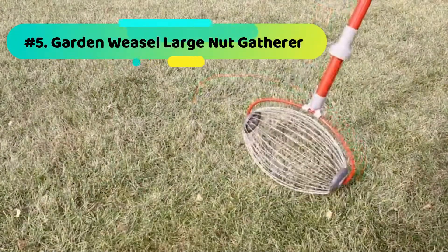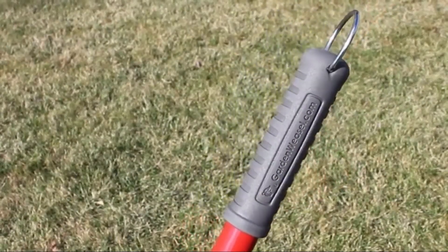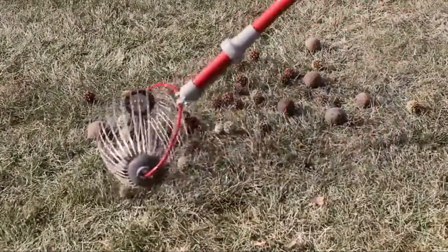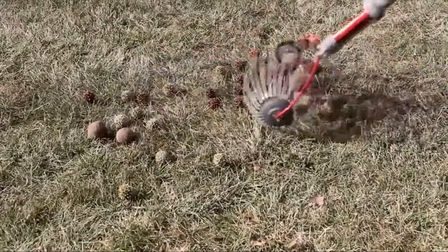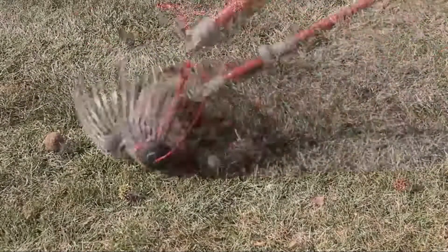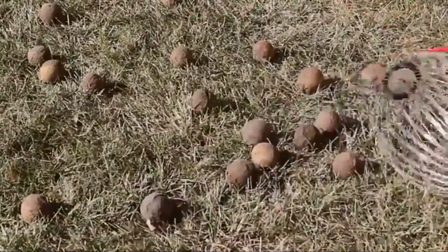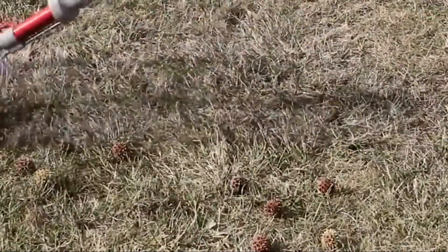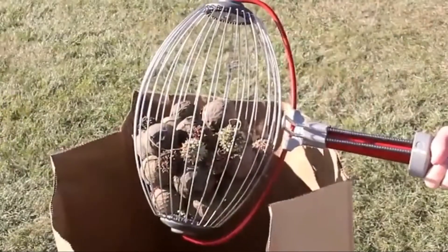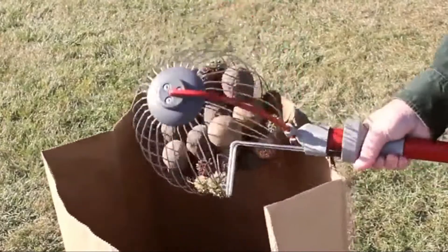Number 5: Garden Weasel Large Nut Gatherer. Are you tired of small nut gatherers? Turn away from such exhausting types and get the Garden Weasel Large Nut Gatherer. It does a beautiful job in a wide area, and you can quickly make fewer trips compared to the small types. This model features an extended handle, hence the best for your work. The type is easy to operate, has a long handle for comfort, and features a warranty. All the features are designed to help you enjoy the nut gathering.